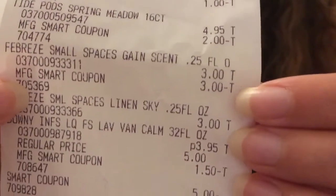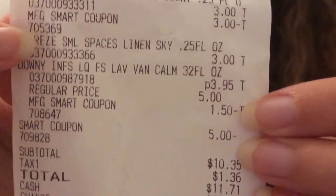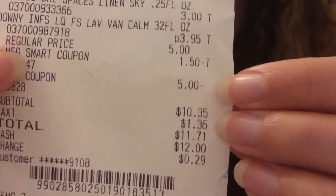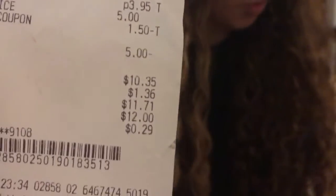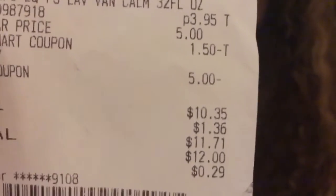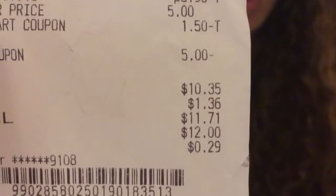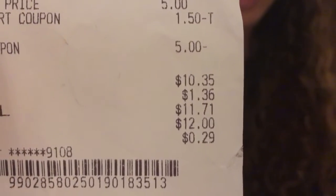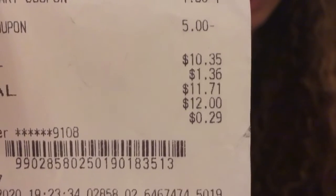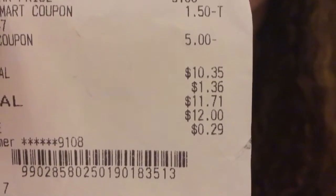Here is my total — I paid ten dollars and thirty-five cents before tax. Really, if that one dollar had attached like it was supposed to, it would have only been nine dollars and thirty-five cents, or about one dollar and thirty-three cents per product. But because I paid ten dollars and thirty-five cents, it came out to one forty-seven per product.